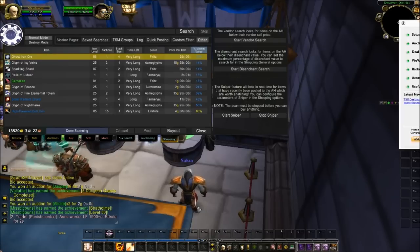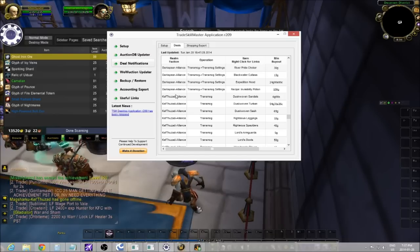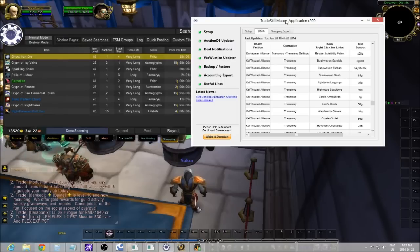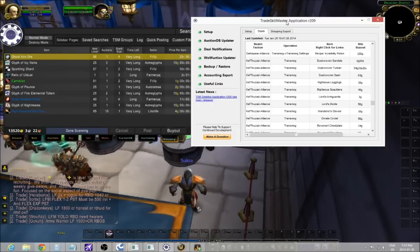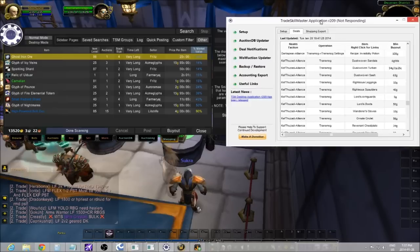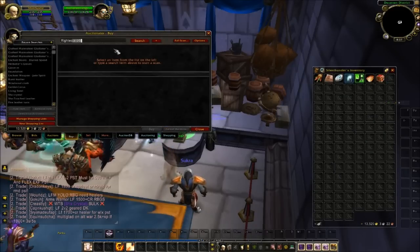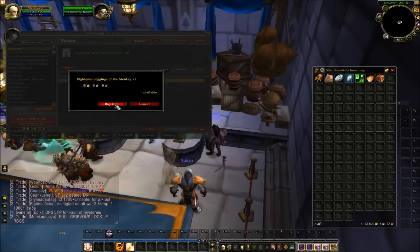What I've done is under the deal notification, I've checked off my shopping list for KT, which is the realm that this toon is on. I'm just going to go through here and see if I can snag a couple pieces. It's updating, that's why it's slow. I can see Righteous gear on here — it looks cheap, so I'm just going to search Righteous and manually buy some of these transmog items.